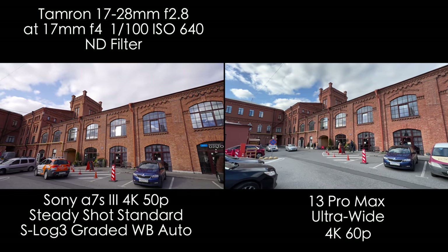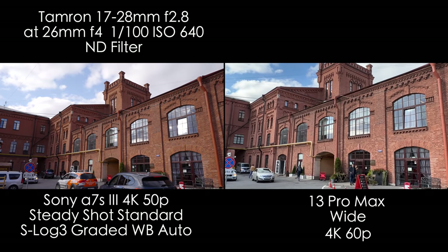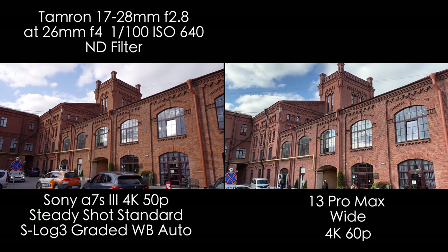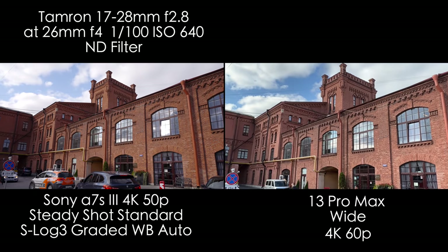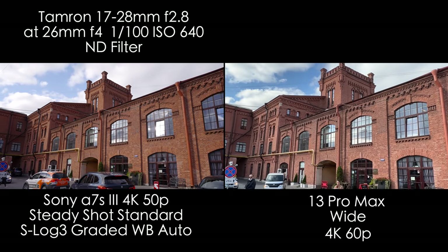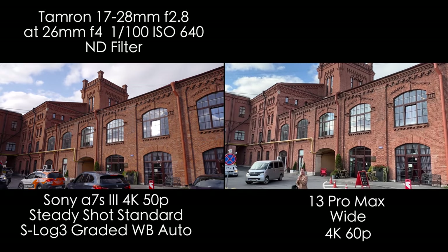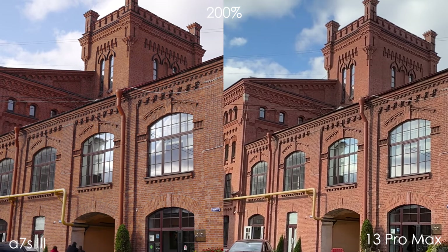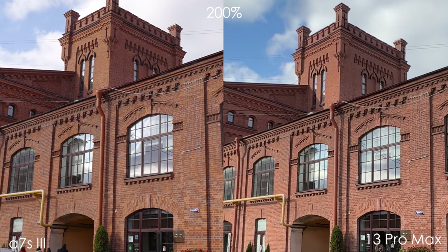The white balance was set on auto. Looking at the pictures side by side with 50% scale, we don't see a dramatic difference. But when we crop in to 100%, we can definitely see the difference in sharpness and detail. The iPhone is looking over-sharpened and less detailed. Look at the bricks — we can definitely see the difference and it's pretty big.